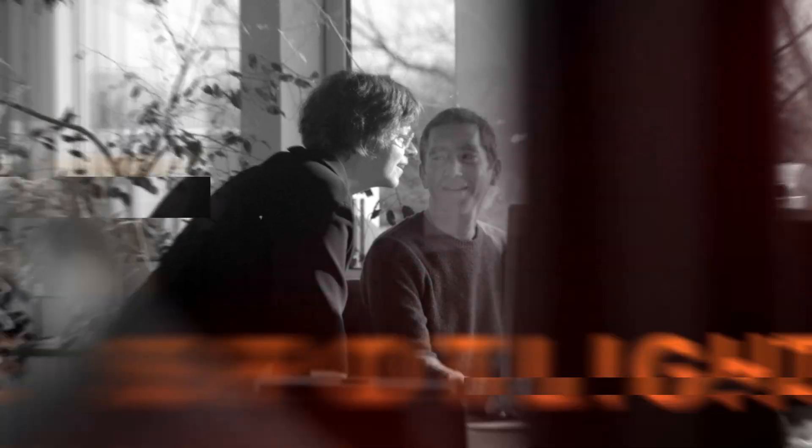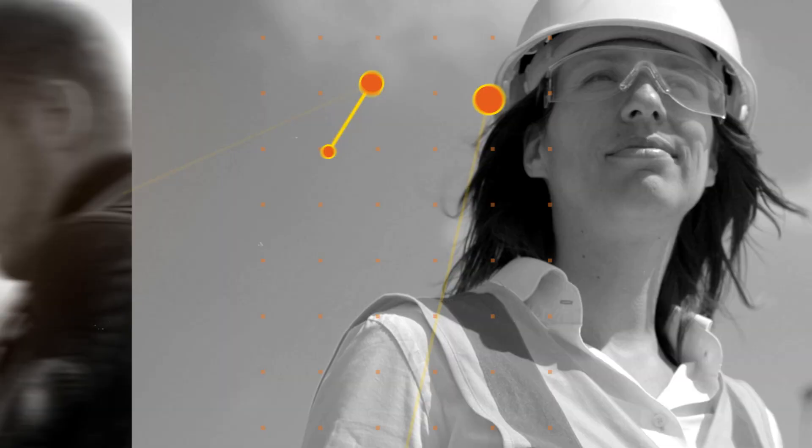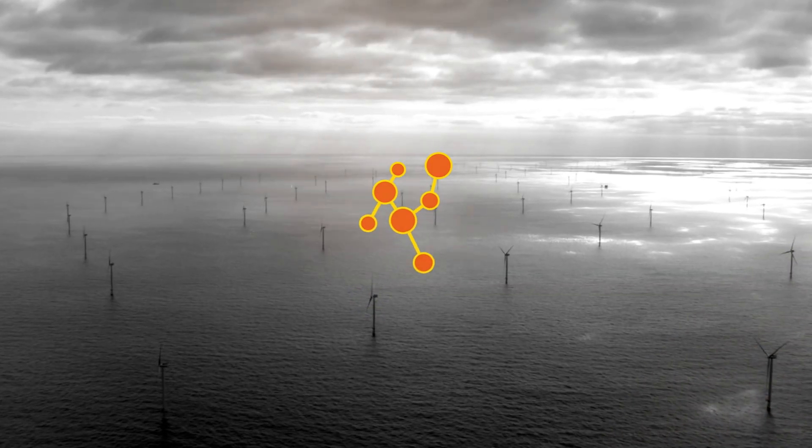Offshore wind energy is an essential part of the successful energy transition in the Netherlands and should grow enormously in the coming years. Various projects are taking place within the programme of TKI Wind op Zee.